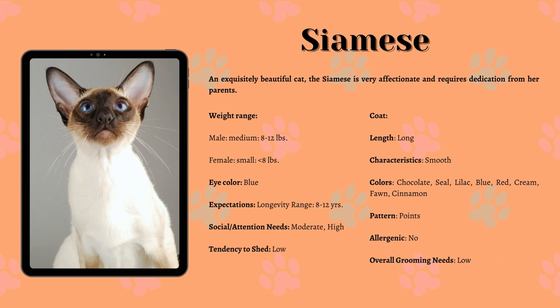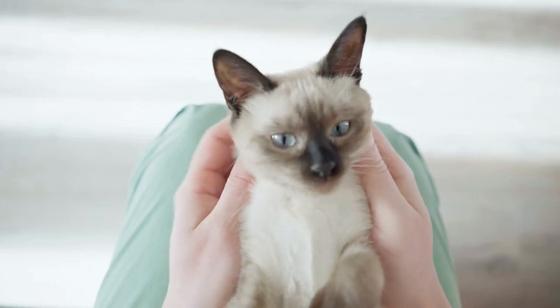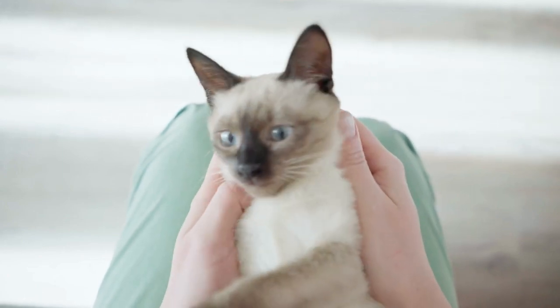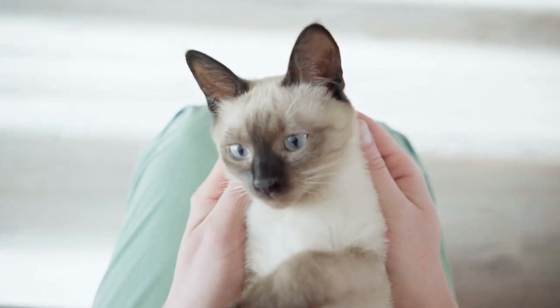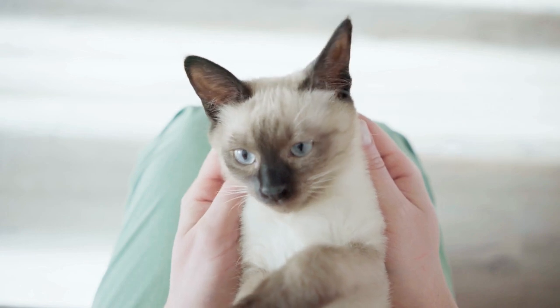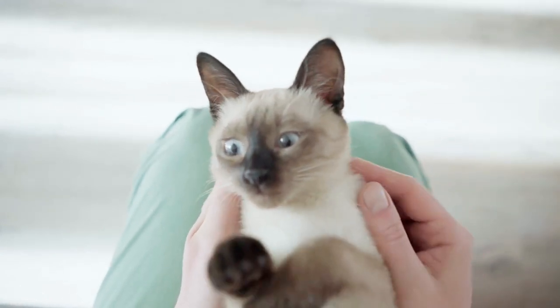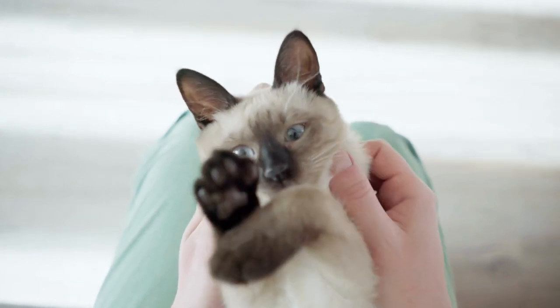Siamese. The Siamese is a long, elegant cat. The body is long, the neck is long, the legs and tail are long. The breed is medium-sized but nicely muscled. The Siamese is a cat of extremes. The head is a long triangle. The tall ears are set on the head to be a continuation of this triangle. The nose is long and straight. The legs are long and slender. The tail is long and tapers to a point. The eyes are almond-shaped and bright blue. The Siamese coat is short, glossy and lies close to the body.